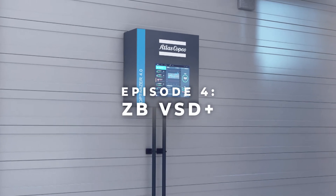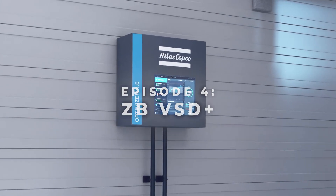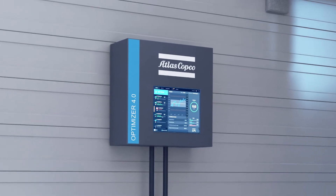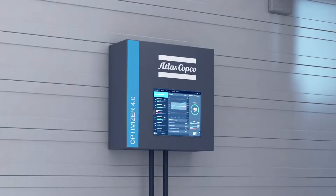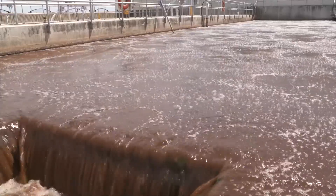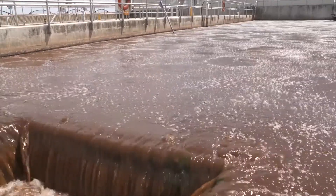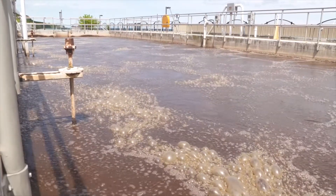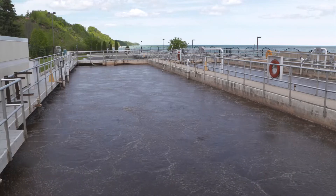The Optimizer was designed to increase the efficiency of your aeration system by precisely controlling the flow of your blowers to satisfy your process demands. Field tests have shown that installing the Optimizer between existing blowers and control systems can eliminate DO hunting, increasing your control of the aeration process.